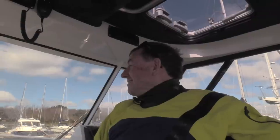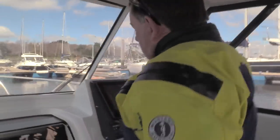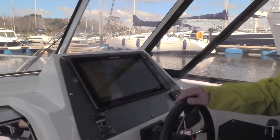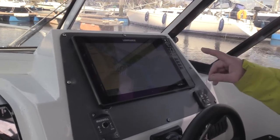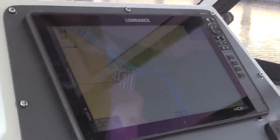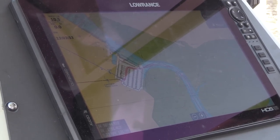The boat is completely fitted out with Lowrance gear. There's a big 16-inch HDS Live screen, and on this year's competition boat there's a 12-inch HDS Live Pro. That's connected to a Halo 20 Plus radar. It's also got the Sonic sonar system with side scan, down scan, structure scan, and fish scan. Literally everything is on it — there's nothing else you need.